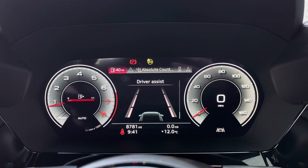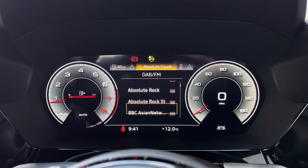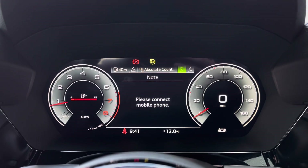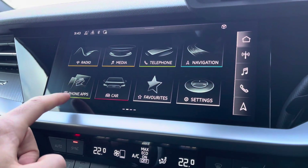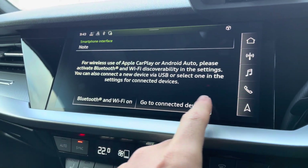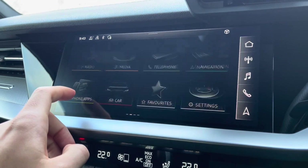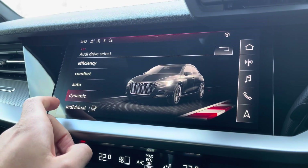The virtual cockpit displays key functions such as driver assist, a selection of DAB FM radio stations to listen to on your next journey, hands-free connectivity to take calls on the go, and a Clearview satellite navigation map. You can conveniently connect to your smartphone device using Apple CarPlay or Android Auto to use compatible apps on the go, and within Audi Drive Select you can select from a range of driving modes to suit the journey ahead, such as dynamic for a more spirited driving experience.